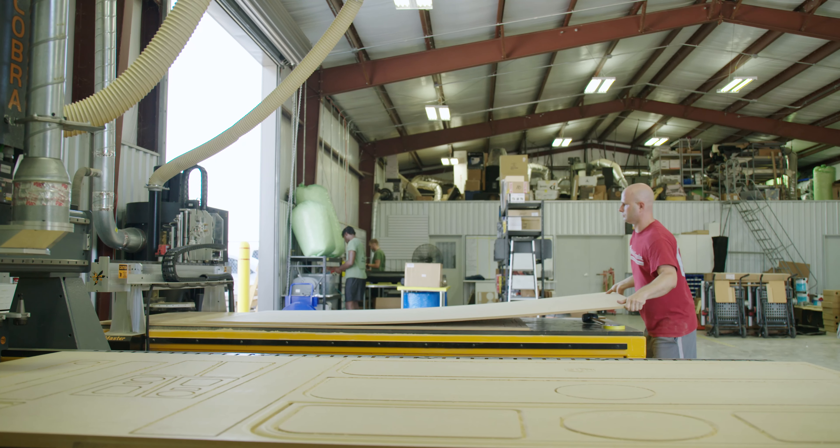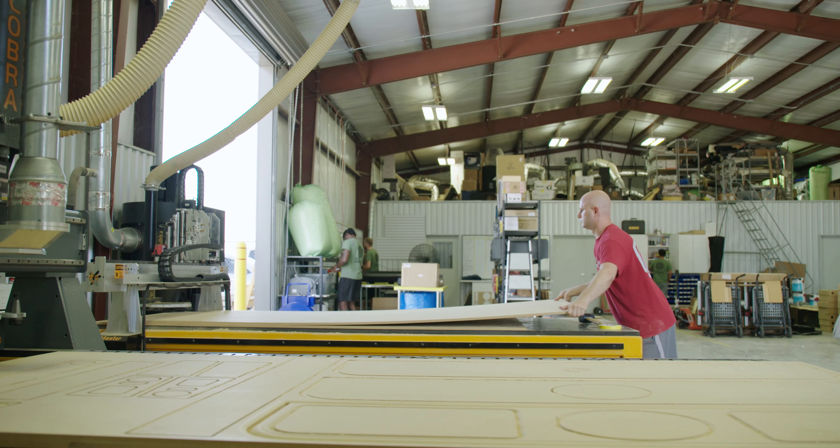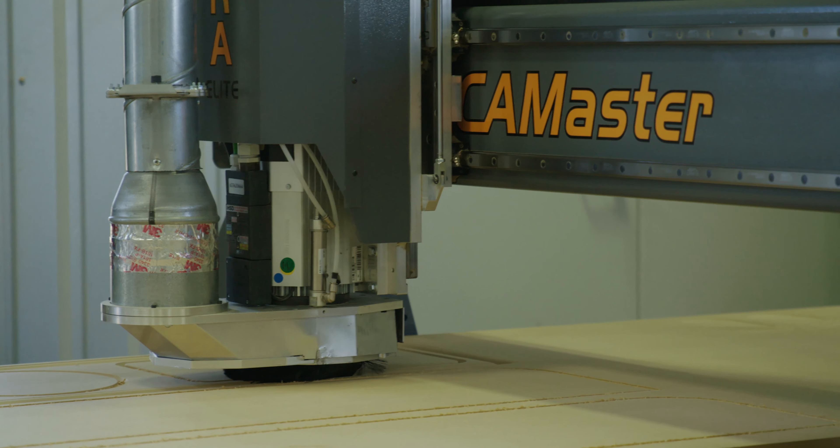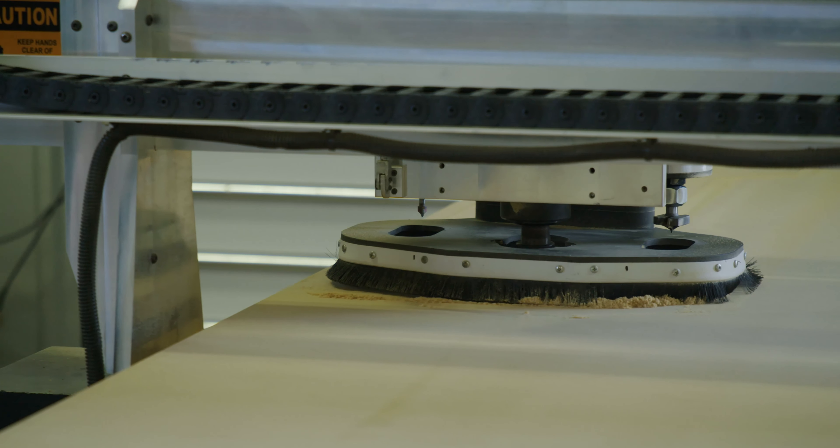Having automation in our industry is a huge deal — it puts you at the forefront of technology for what we do. CamMaster makes some of the best machines out there for the price and it allows us the ability to reproduce our product accurately over and over again.